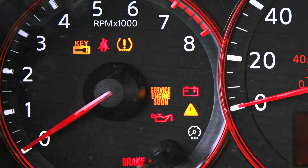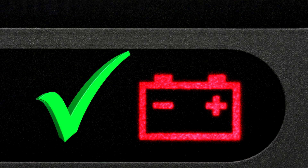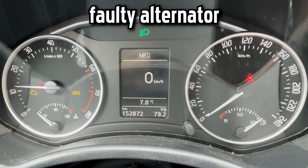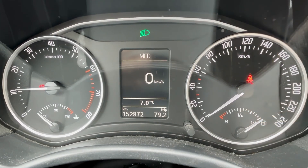The battery warning light is in the shape of a battery symbol, usually with a plus and minus sign. There are a few reasons why the battery warning light might come on, from a loose or corroded battery cable to a faulty alternator. I will explore the possible causes and fixes.